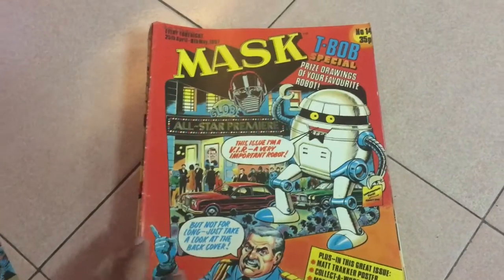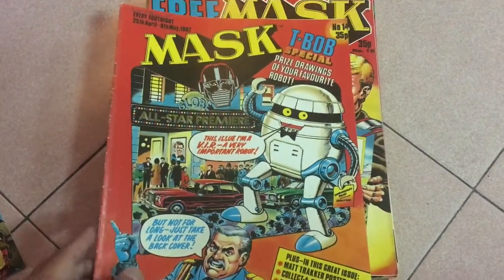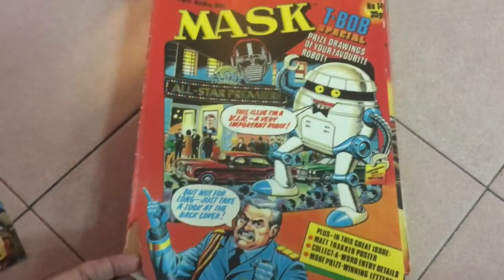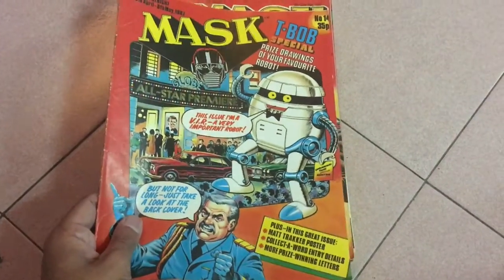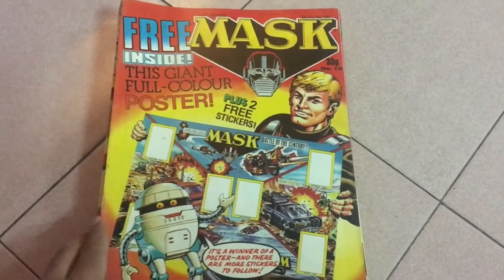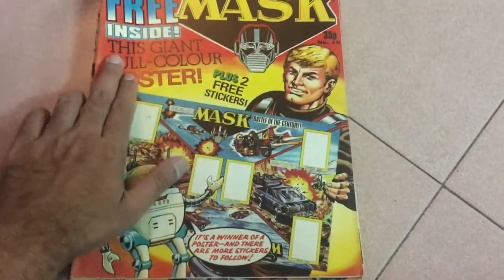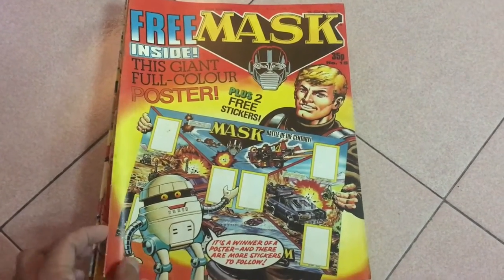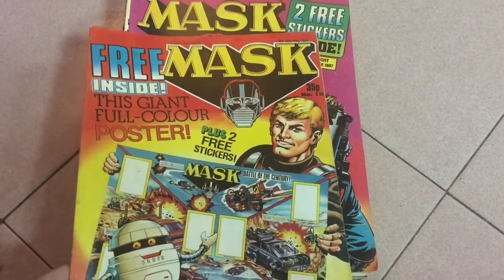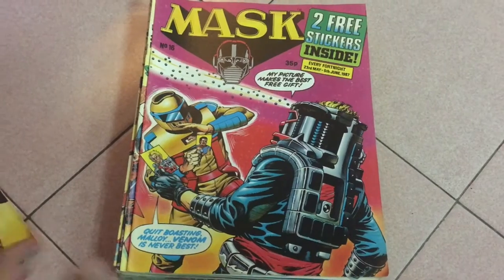Issue 14: we've got T-Bob on the cover, so you already know things can't be too serious. I know T-Bob probably has his fans, but I honestly can't stand him. Issue 15 is promoting a great free massive poster that you get with this issue — what a time to be alive if you're a MASK fan! Issue 16: Vampire driver Floyd Molloy versus Firefly driver Julio Lopez. This looks good, man.